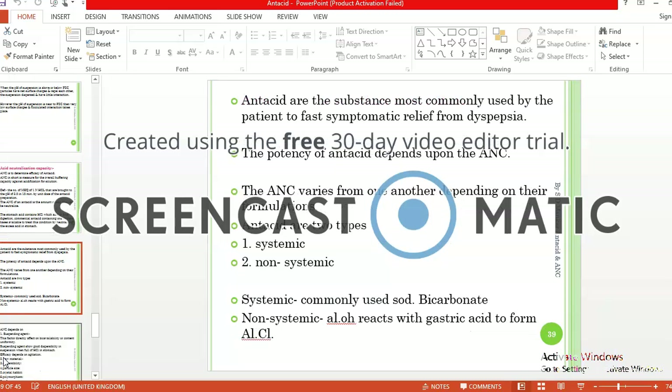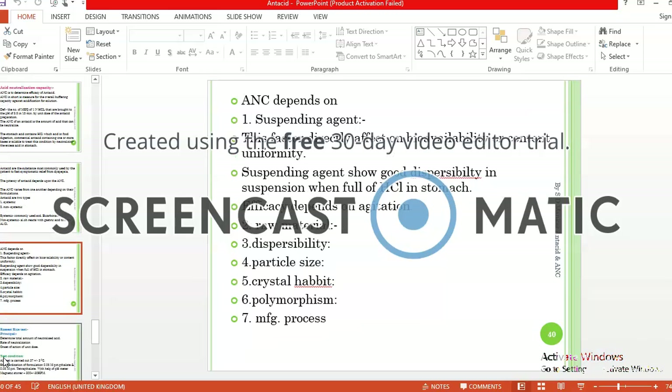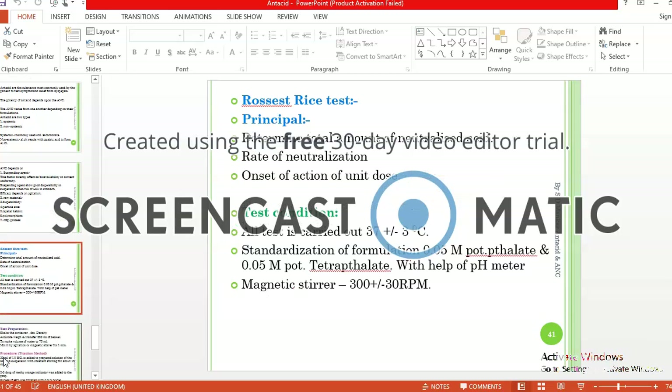The ANC depends on several factors including the suspending agent, raw material, dispersibility, particle size, crystal habit, polymorphism, and the manufacturing process.